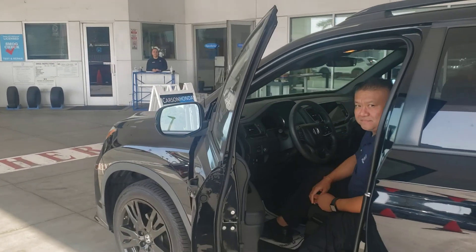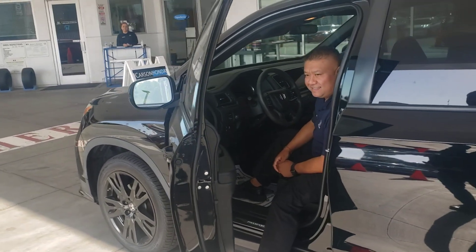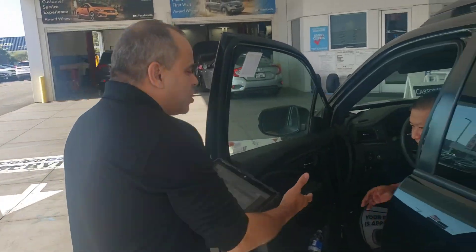All right, ladies and gentlemen, we're going to do an active walk around with Mr. Ray Hernandez and the Carson Honda team. Hello, welcome to Carson Honda.